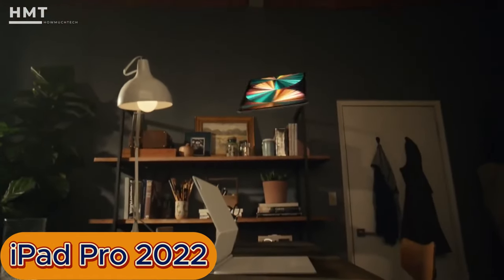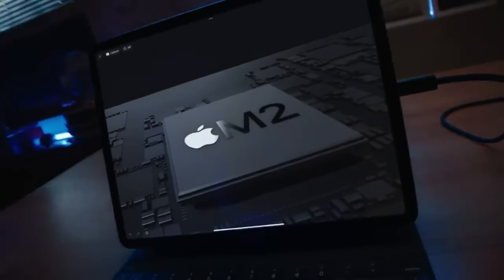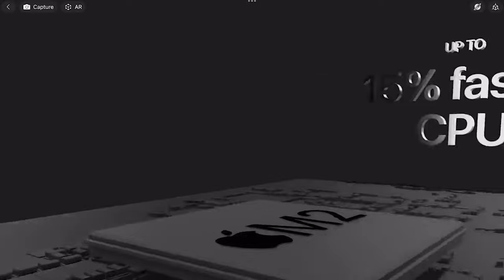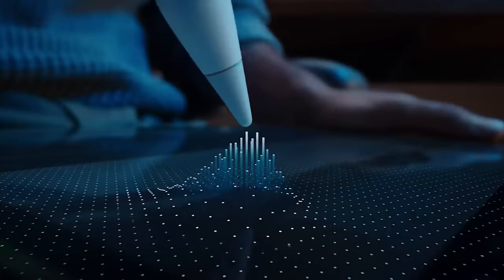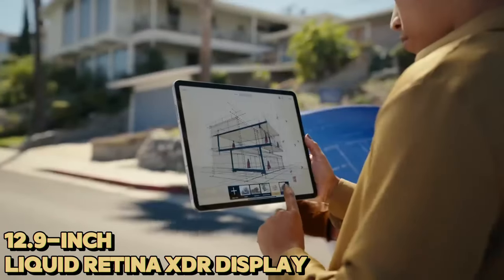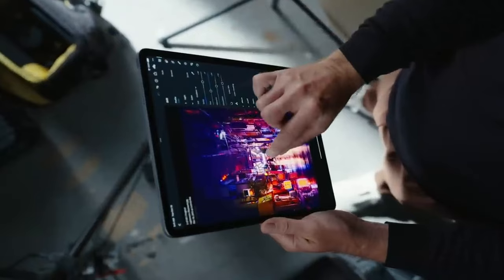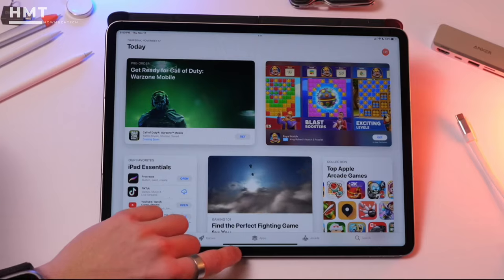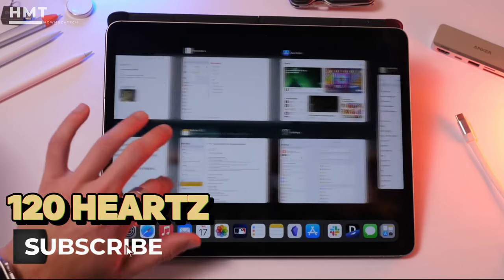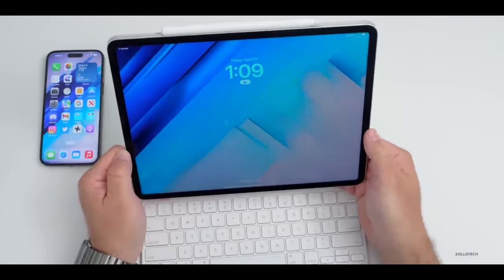Introducing the iPad Pro 2022, Apple's powerhouse tablet boasting the next-gen M2 chip for lightning-fast performance that crushes everyday tasks and future-proofs your creative workflow. The Apple Pencil 2's new hover feature is perfect for artists seeking even more precise drawing. The massive 12.9-inch Liquid Retina XDR display, with mini-LED technology, stuns with superior contrast, vibrant colors, and a smooth 120Hz refresh rate — ideal for creatives, students, or anyone seeking an immersive entertainment experience.